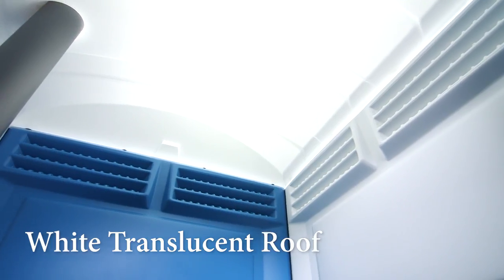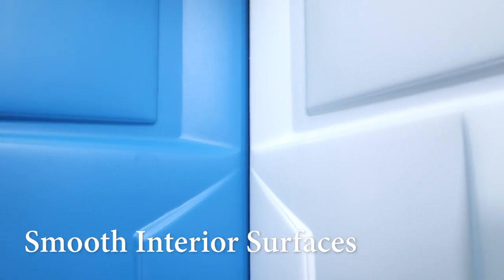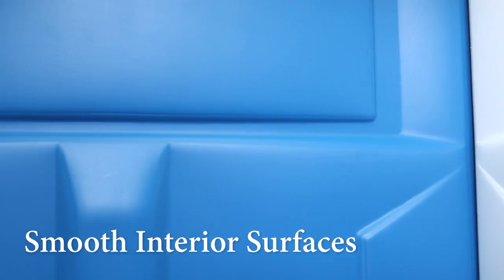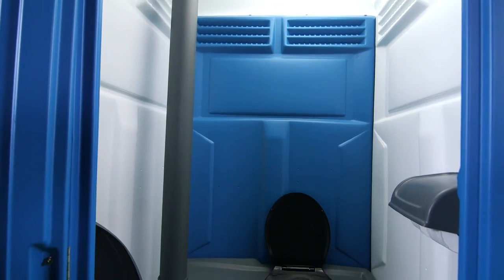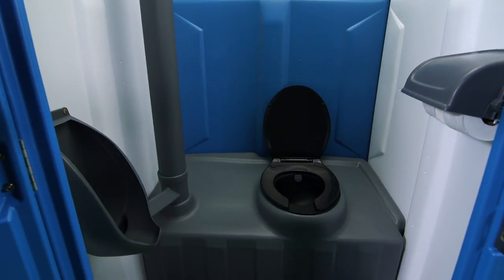The white translucent roof provides plenty of bright natural light inside the restroom. The smooth polyethylene interior wipes easily clean and won't absorb any odors. Six large integrated vents provide excellent ventilation. The Blue and White Construction Flush has an extra-large interior, so even construction workers wearing bulky tools and clothing can move freely inside.